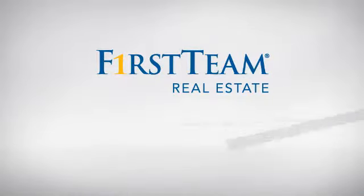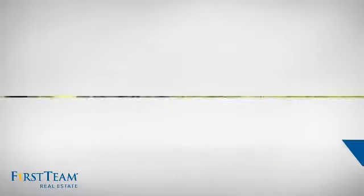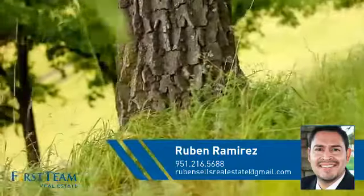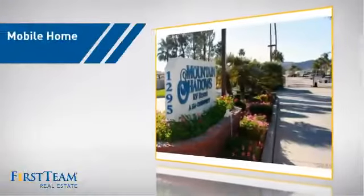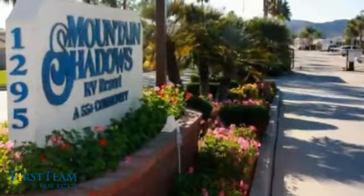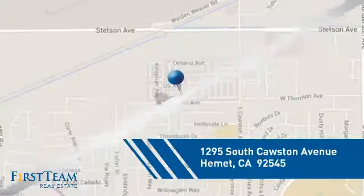At First Team Real Estate, you'll find just the right home for you. This video is brought to you by your real estate agent, Ruben. This home is a great choice for those looking for comfort, convenience, and the privacy of their own home. And it's located in this area.